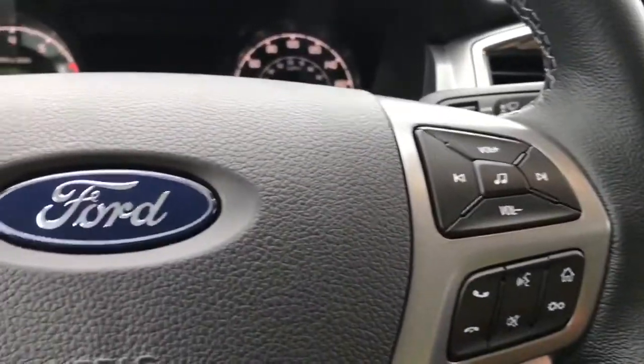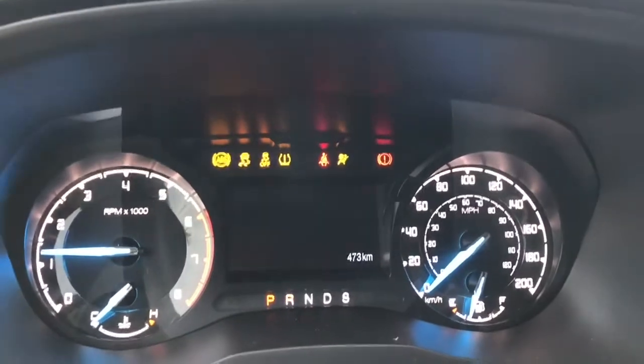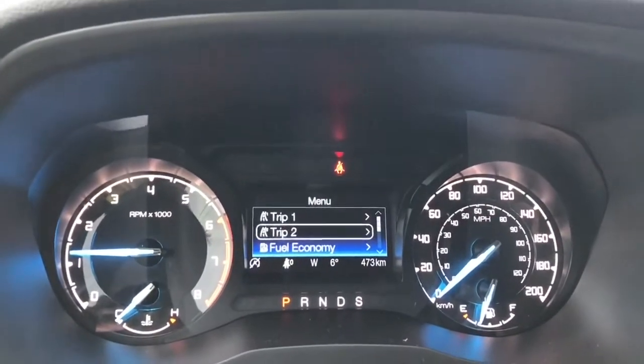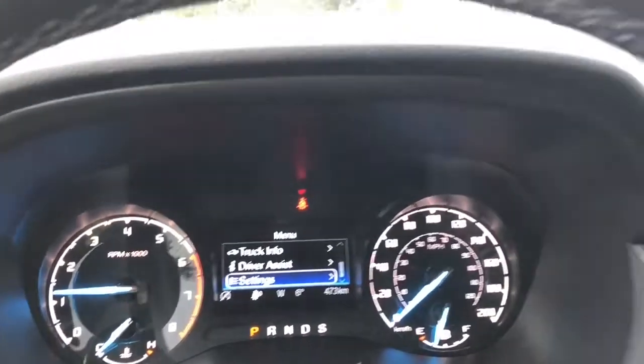When we start up the vehicle you're going to see any important messages and your odometer reading. There's also a menu that we can toggle through: trip one, trip two, fuel economy, truck info, driver assist, and settings — and these all have sub-menus.